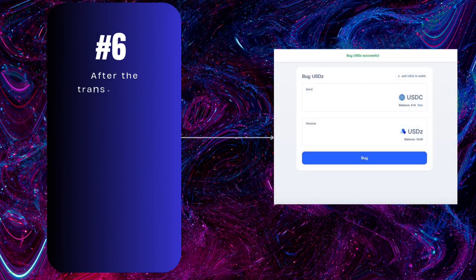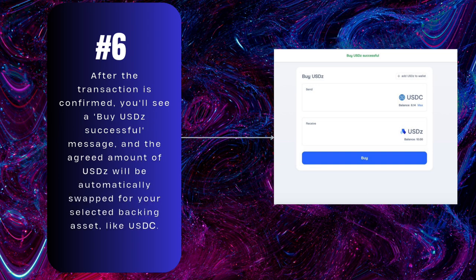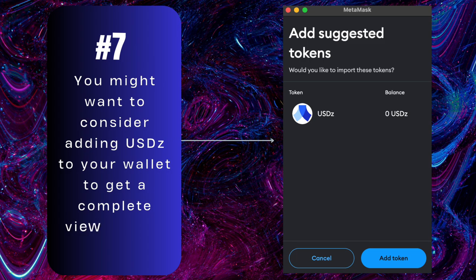Sixth step: after the transaction is confirmed, you'll see a 'Buy USDZ Successful' message, and the agreed amount of USDZ will be automatically swapped for your selected backing asset. Seventh step: you might want to consider adding USDZ to your wallet to get a complete view of your total balance.